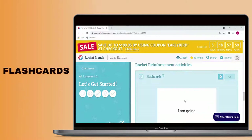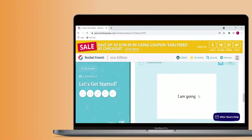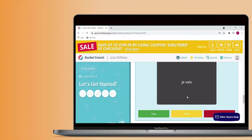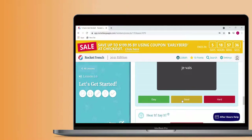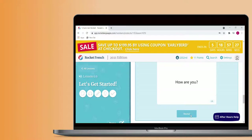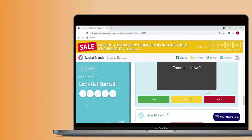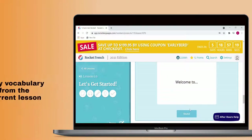Flashcards is the first activity you can use to reinforce what you learn. The learner is supposed to say the translation aloud and then click the flip button to see the correct answer. Like many resources, this flashcard activity asks users to self-assess. This isn't the most dynamic way to review but it's a nice option to have. This feature would be much more helpful if there was an option to practice vocabulary words from previous lessons. As it is, the flashcard activity only includes vocabulary from the current lesson.